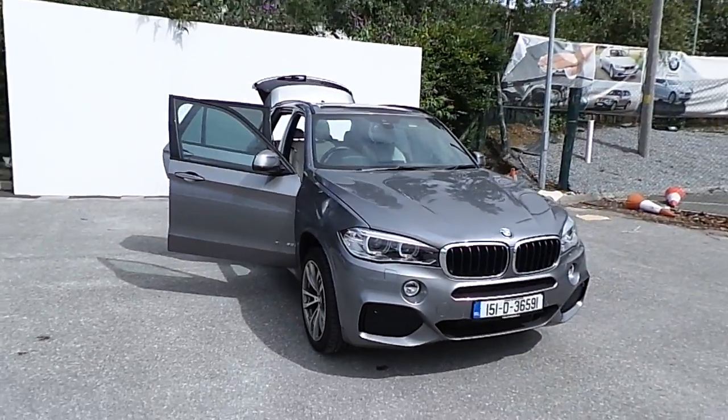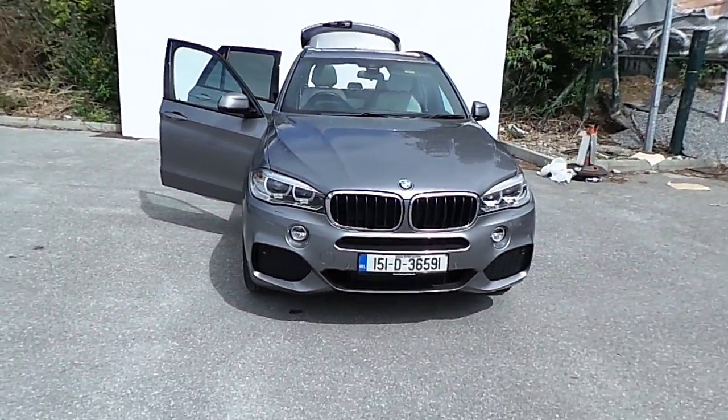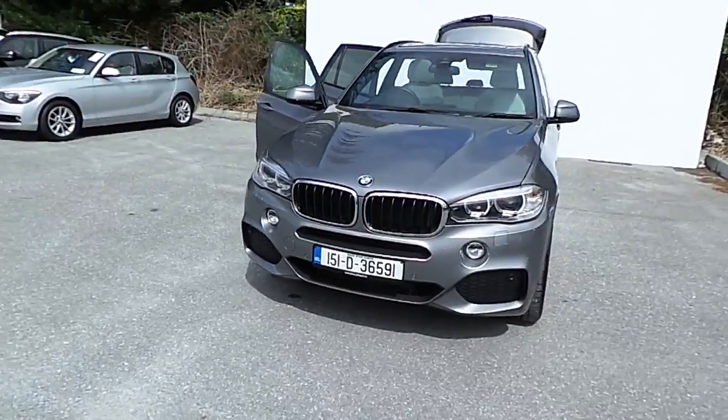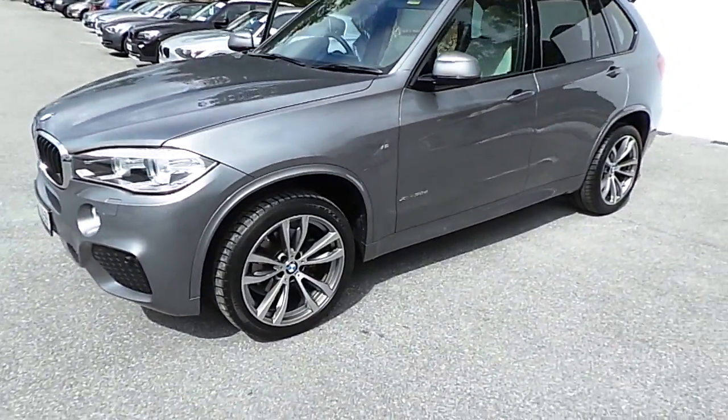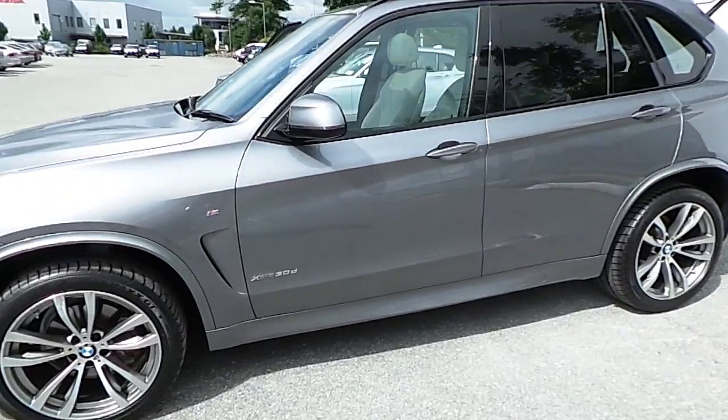Hi, Stephen here from Kiri's BMW Eastgate Little Island in Cork. So here today we have our 151 BMW Premium Selection X5 XDrive 30D M Sport. This car is finished in space grey with an ivory white and black Dakota leather interior.